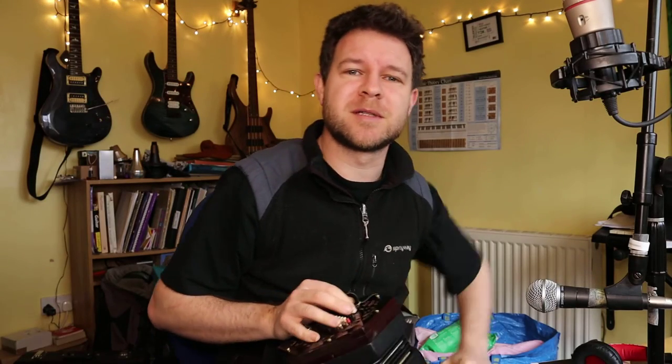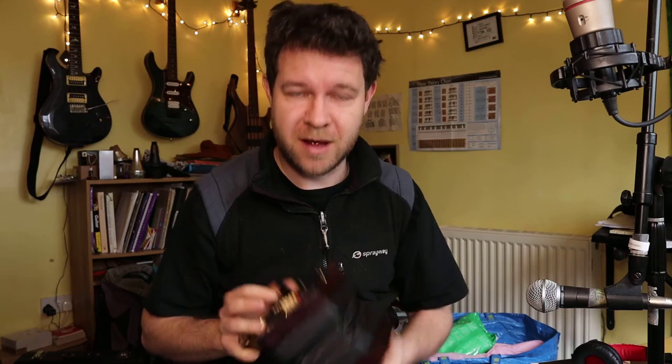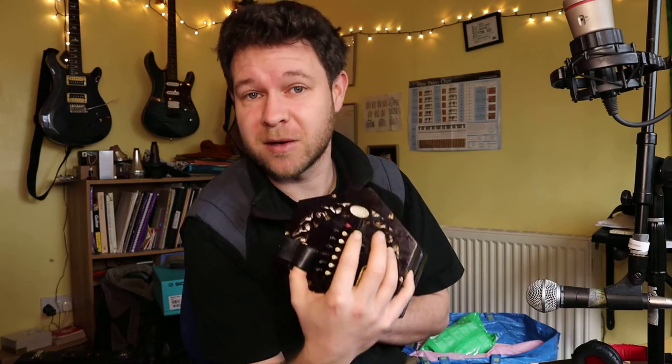Good morning folks! It's the 6th of February 2022 and today is the very first ever, apparently, World Concertina Day. I found out this morning and that's quite appropriate because I have just bought a concertina.